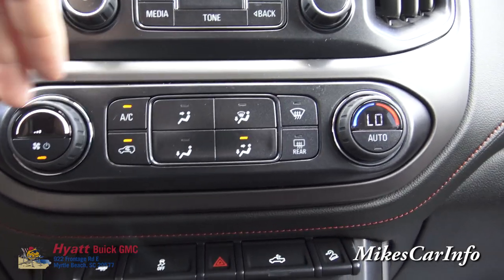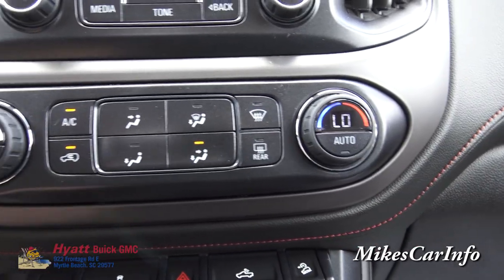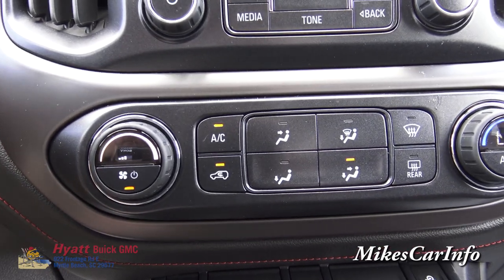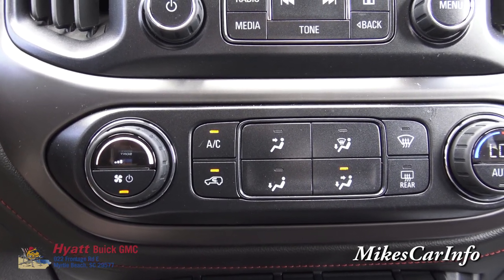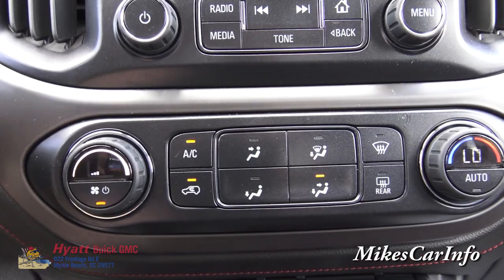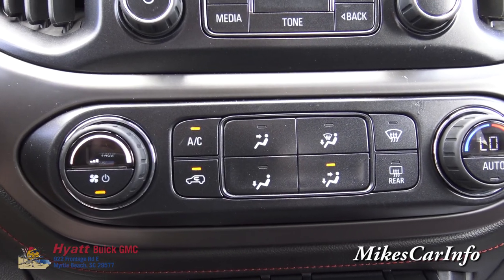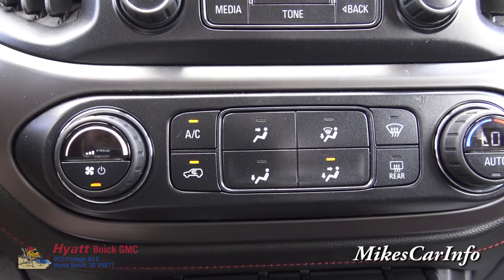Climate control is down here — fan speed, temperature, and you can put it on automatic and just adjust the temperature. You can also fine-tune where you want the air to blow, defrosters front and rear, air conditioning, and recirculate the air. Recirculating air is good for keeping it cooler and cooler, and also handy for blocking outside odors — like if there's a truck in front of you on the highway, push that button and it keeps outside air from coming into the cabin. On a long trip, consider rolling the windows down occasionally to get some fresh air.